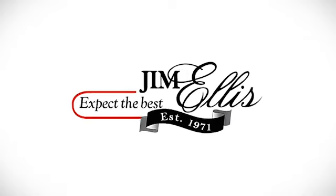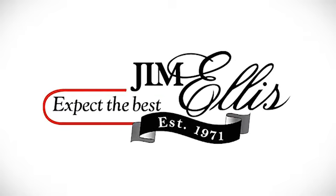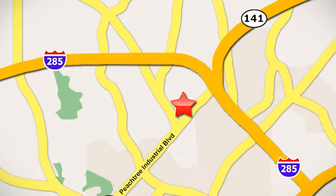Take it for a test drive today. Contact Jim Ellis Volkswagen of Atlanta today or stop on by. We're conveniently located inside I-285 on Peachtree Industrial.